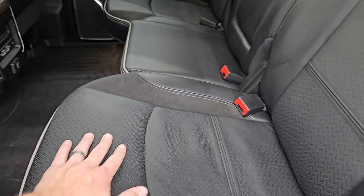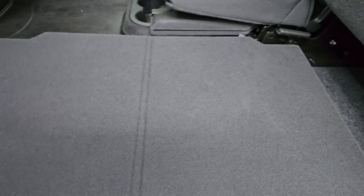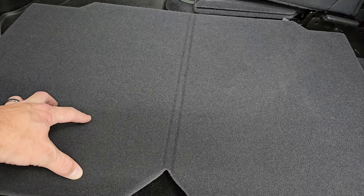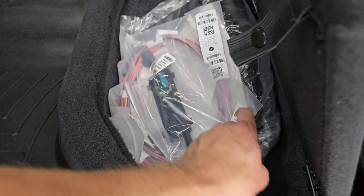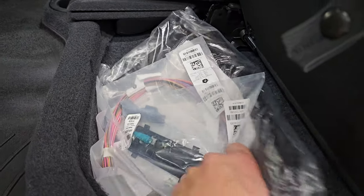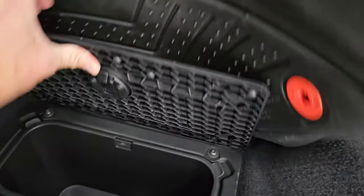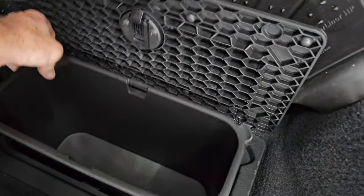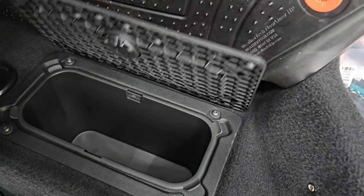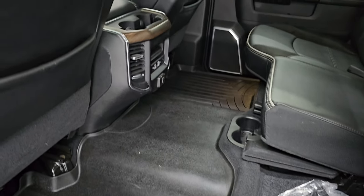You also get a load floor — great for muddy boots, tools, or pets so you won't get your seats dirty. You get a winter front with this truck, and the other side has a subwoofer and a small storage area. You also have in-floor storage with removable bins for easy cleaning — put ice and drinks in there and it's like having two mini coolers wherever you go. And if you're not in Wisconsin, it's just extra storage space.